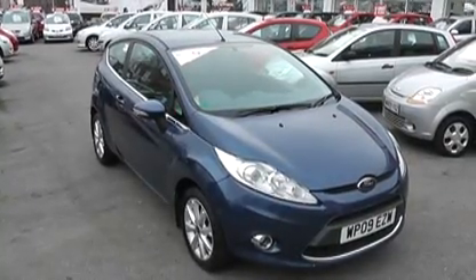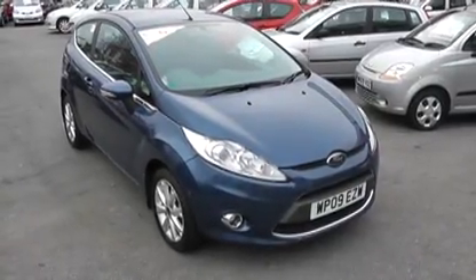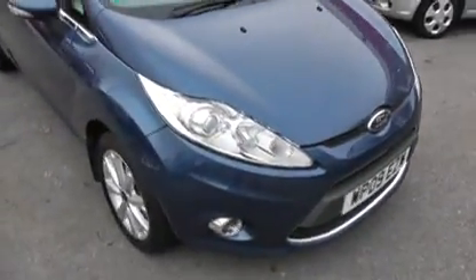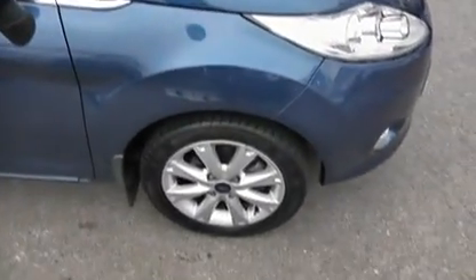Hi, welcome to Wessex Garages. I'm here to show you this 2009 Ford Fiesta ZTEC. Despite being three years old, this car has only done 6,600 miles, so it's really seen very little use over the years.